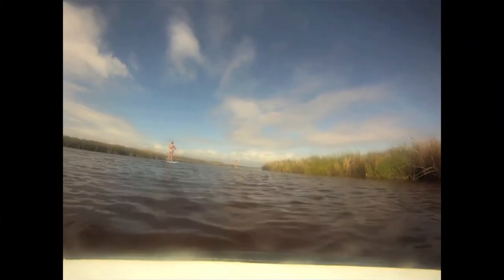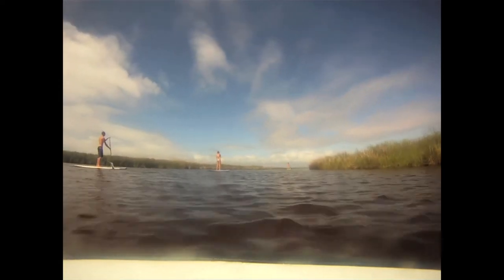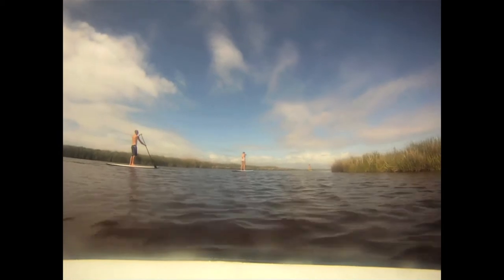We love it here on the northern end of the Outer Banks and we want to show you what makes this place so great. Let us know how we can help you have a great vacation.